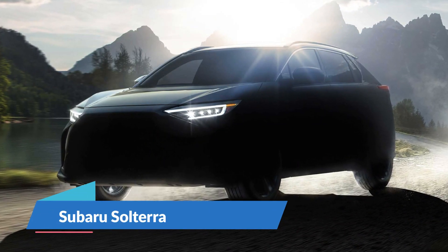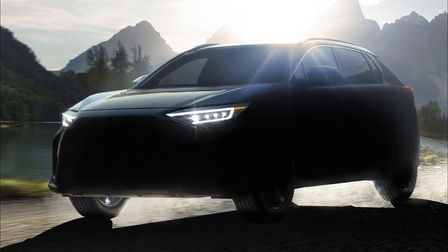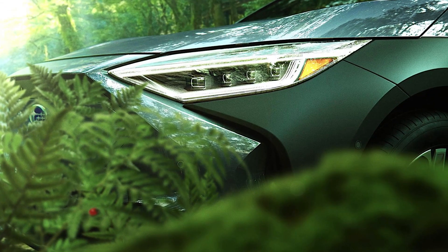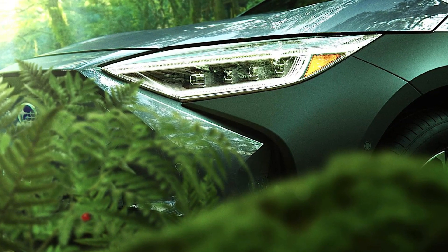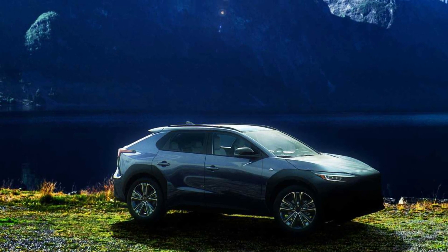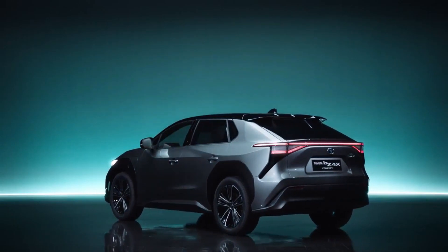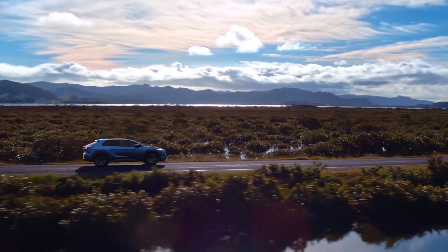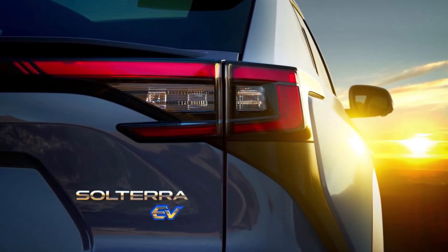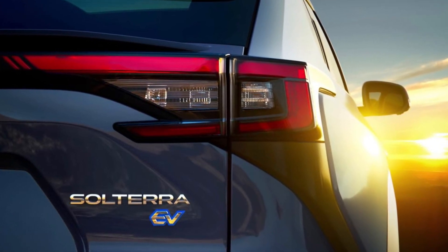Subaru Solterra. Subaru will soon be entering the EV crossover trend with a new model known as the Solterra. This new name, which combines the Latin words for sun and earth, is intended to highlight the car's ecologically friendly surroundings. As part of a joint venture between the two manufacturers, the 2023 Subaru Solterra shares its platform with the previously unveiled Toyota BZ4X. Its headlights resemble those of the Toyota, and the Subaru version will most likely be the same size, competing in the compact crossover category with vehicles like the RAV4 and Forester. The only confirmed powertrain information is that the Solterra will come standard with all-wheel drive.